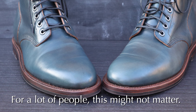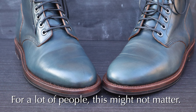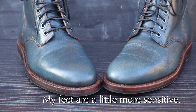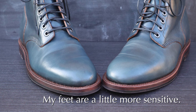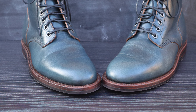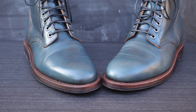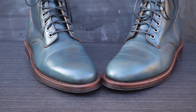Now I know most men watching this are probably going to think this doesn't really matter. It's just that some of us have more sensitive feet from issues with injuries and things like that. But the vast majority can probably just ignore this part because you most likely won't have any issues other than some minor break-in pain.